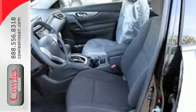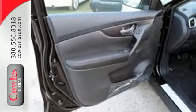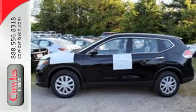Get behind the wheel and enjoy great features like Bluetooth, a hands-free text messaging assistant, advanced drive assist display, and active engine braking. Catch attention in this 2015 Nissan Rogue.